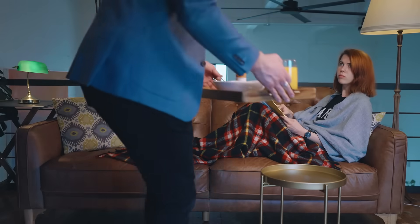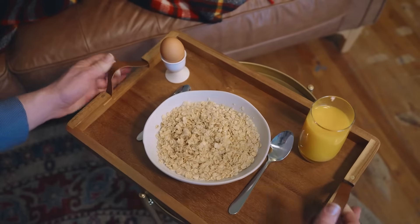Here you go, honey. I just made you breakfast. It's 7pm. What? We need breakfast, so we made it easy. We also need apps, so we should make that easy too.